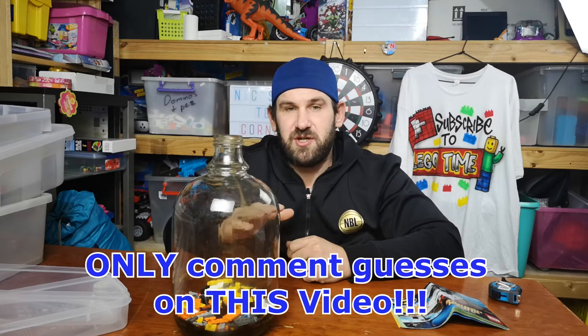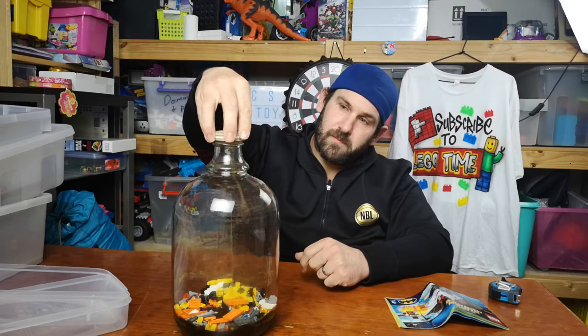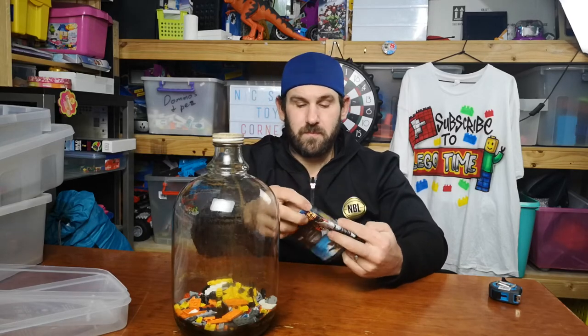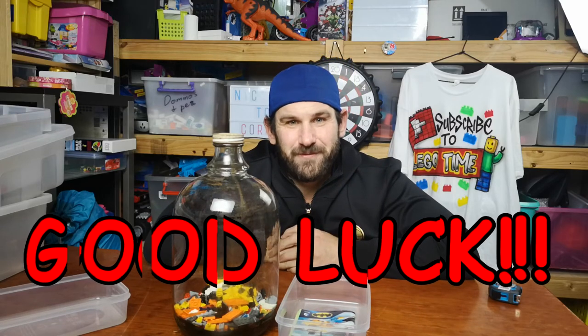Keep an eye on this. This jar will be featured in many of my videos, so keep an eye on it and watch it grow. Bye for now. Good luck.